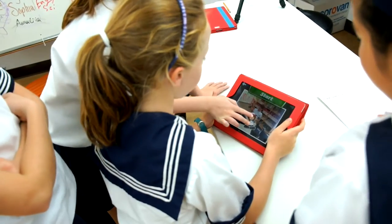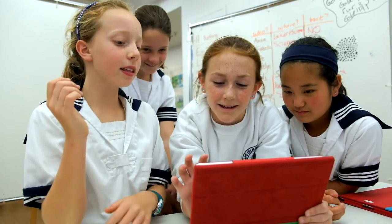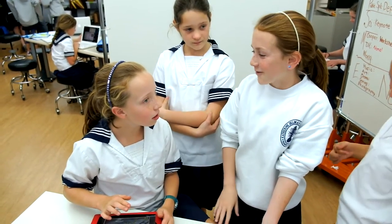Connecting classrooms through digital storytelling gives students context over what they're learning and helps them collaborate and learn through peer review. I'm excited about the peer review process because I think it gives my students an audience to review their work, and it gives them an opportunity to reflect upon the work of others.